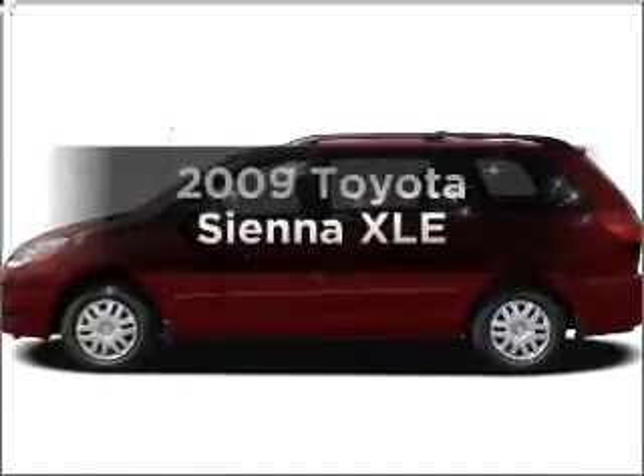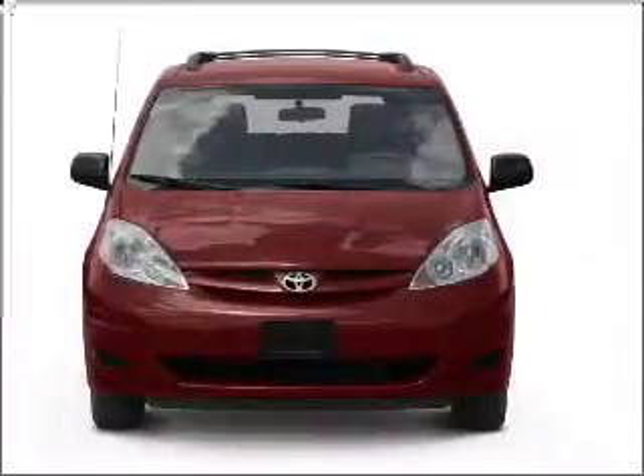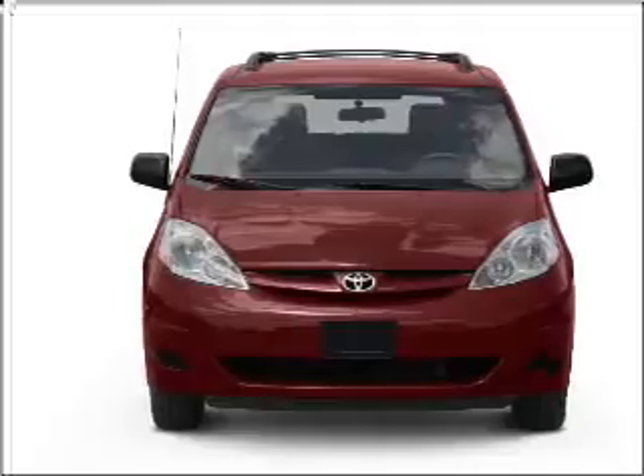Check out this 2009 Toyota Sienna. Travel the roads in style and comfort in this great vehicle, with a reliable 6-cylinder engine connected to a smooth shifting 5-speed automatic transmission.